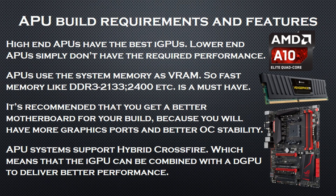iGPU based gaming rigs have a few requirements. First, you will need a top of the line CPU. High-end APUs have the most powerful integrated graphics available, and that is a must-have in these gaming rigs — lower-end APUs simply don't have the required performance. Second, you will need fast memory like DDR3-2133, DDR3-2400, and so on. Integrated GPUs don't have their own memory, so they use some of the system's memory. The faster the RAM, the better the performance — slower RAM will bottleneck the APU.